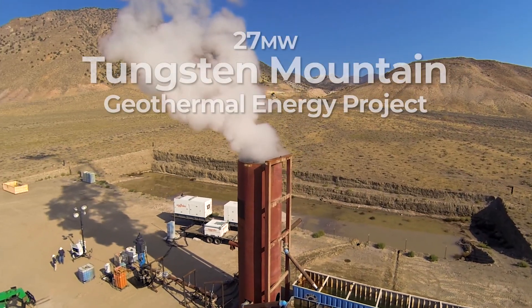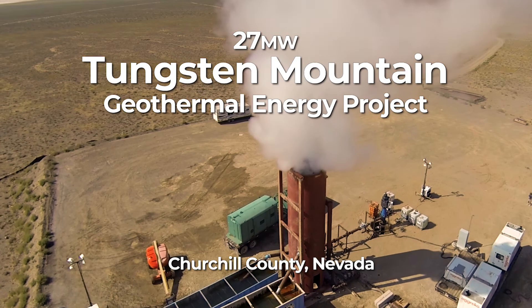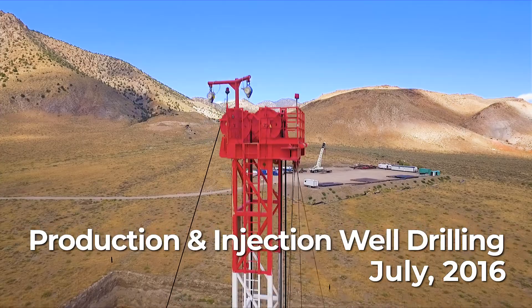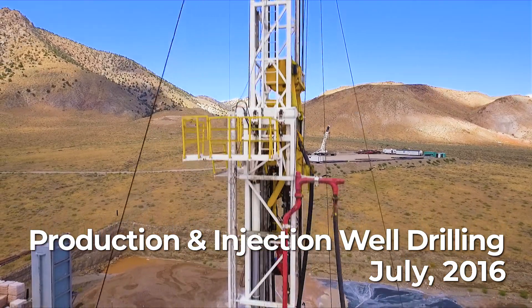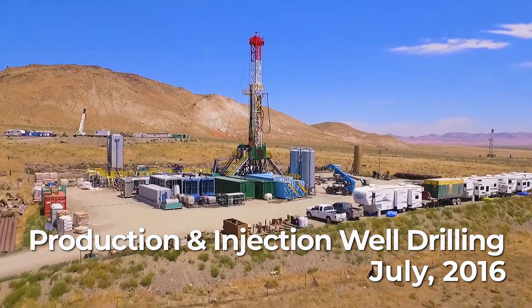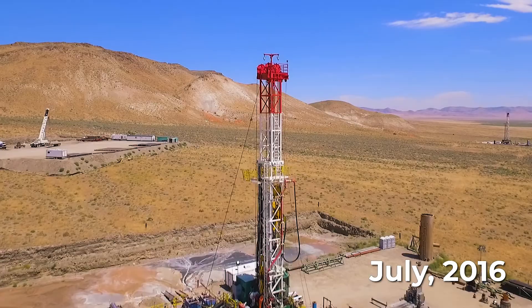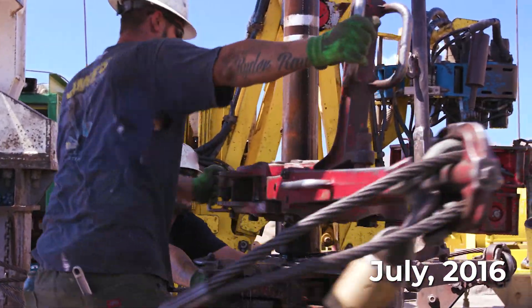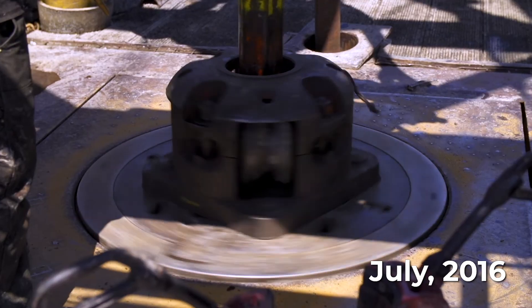When we're exploring potential areas of geothermal development, we look at the heat and movement of the geothermal fluid beneath the Earth. Once we find the perfect mix, it's time to drill production and injection wells that will eventually supply fluid from the geothermal resource to a power production facility. The Tungsten Mountain geothermal resource averages 289 degrees Fahrenheit, and its four production and three injection wells vary from 1,600 feet to 4,500 feet deep.